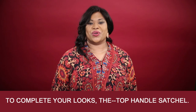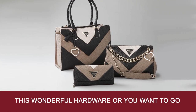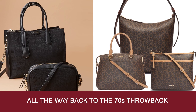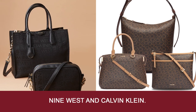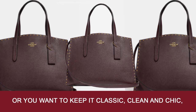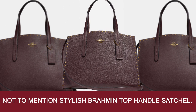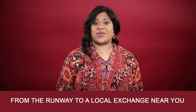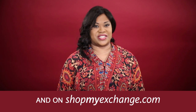To complete your looks, the top handle satchel. Maybe you want the guest satchel with wonderful hardware, or go all the way back to the 70s throwback with an all-over logo monogram satchel from Nine West and Calvin Klein. Or keep it classic and chic with a Coach handbag in a hue of the season. Not to mention the stylish Brahmin top handle satchel, from the runway to a local exchange near you and on shopmyexchange.com.